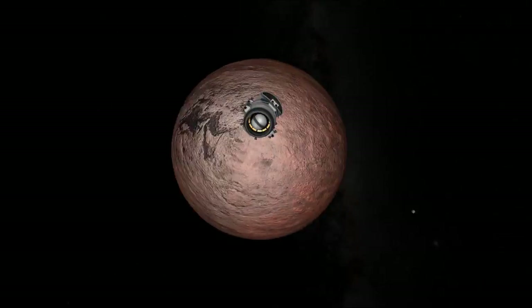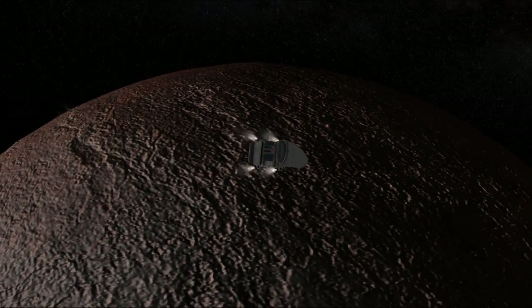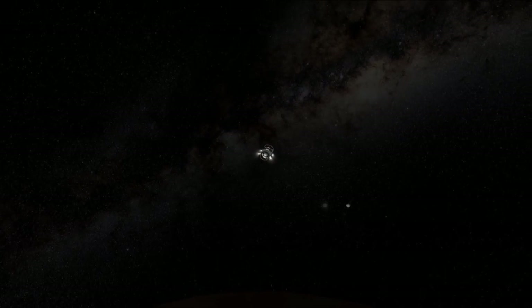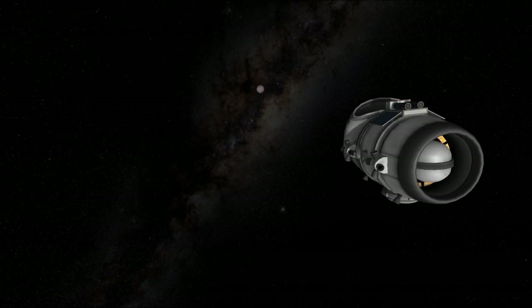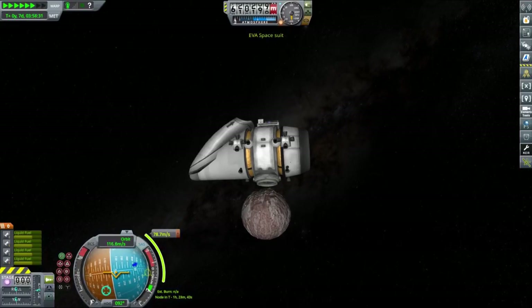Thanks to this maneuver we were able to flatten our orbit spending just a couple dozen meters per second, and then we were ready to perform a short push to intercept Eta. Getting to Eta from low orbit around Falia requires around 300 meters per second of delta-V, and we had enough to get to Eta, land on its surface, get back into orbit, return to circular orbit around Falia, and probably rendezvous with our rocket.